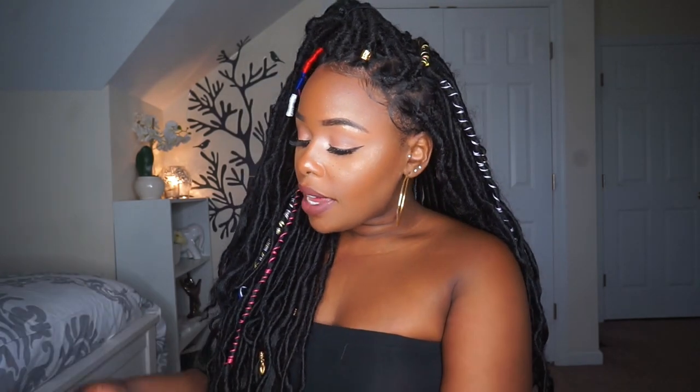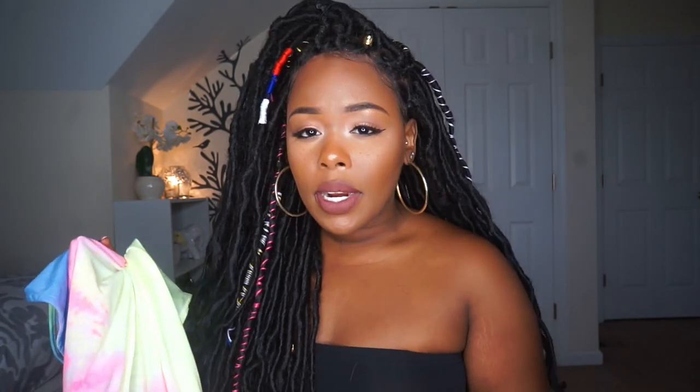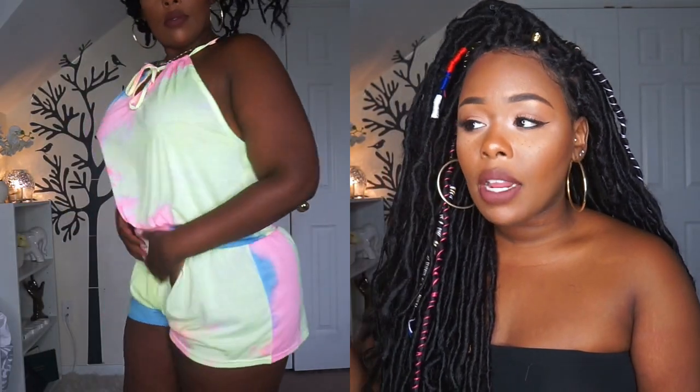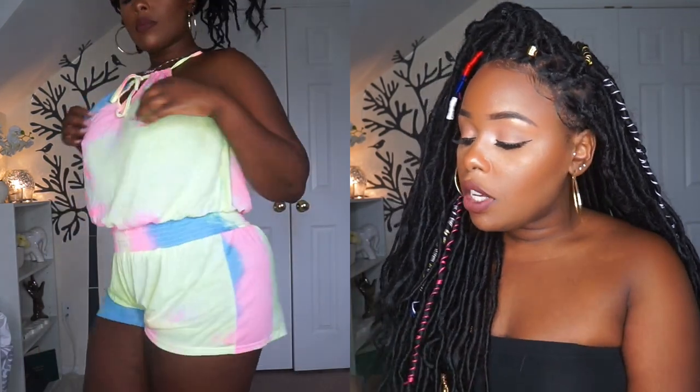The next thing is this really cute tie-dye romper. When I put it up to the camera it kind of washes me out, but you'll see it in the clip. It's a really bright, short romper. One thing I love about this website is when they do tie-dye, they do it really well — it looks perfectly done. I'd wear this to get breakfast or on the run, throwing a long cardigan over it. It was really cute and inexpensive.